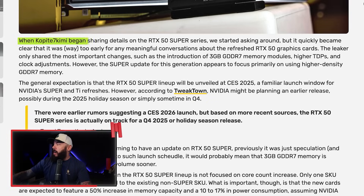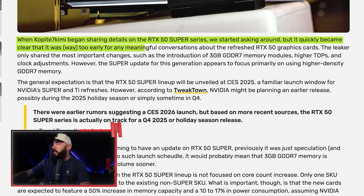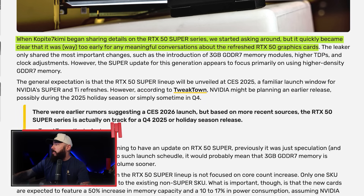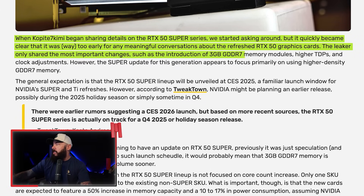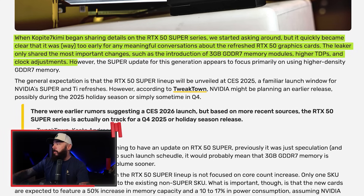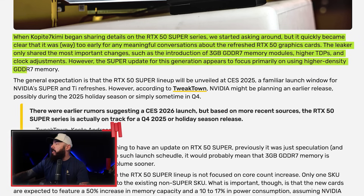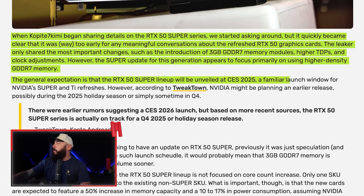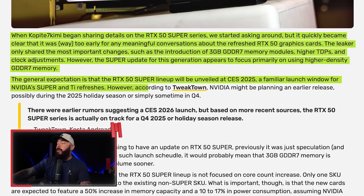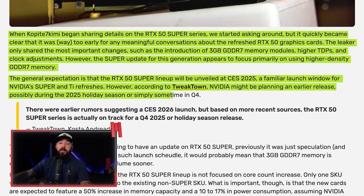NVIDIA GeForce RTX 50 Super rumored to appear before 2026. Rumors from a few weeks ago said maybe CES 2026 is what we're looking at for Super cards — well, that has been pushed up reportedly. When Copite began sharing details on the RTX 50 Super series, it quickly became clear that the Super update for this generation appears to focus primarily on the VRAM side of things — specifically GDDR7 memory — along with higher TDPs and clock adjustments. The general expectation is that the RTX 50 Super lineup will be unveiled at CES 2026, but according to Tweaktown, NVIDIA might be planning an earlier release: possibly the 2025 holiday season or sometime in Q4.